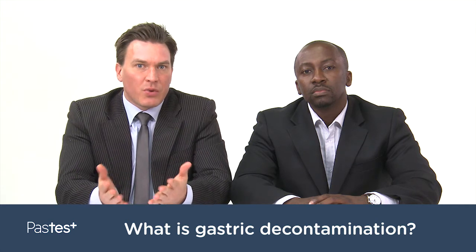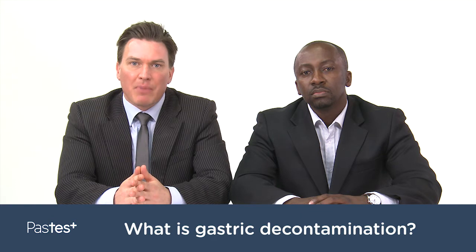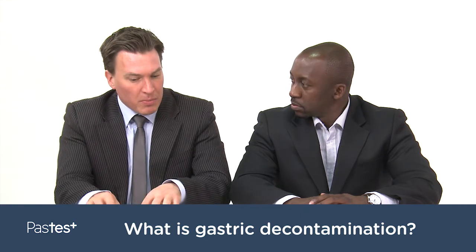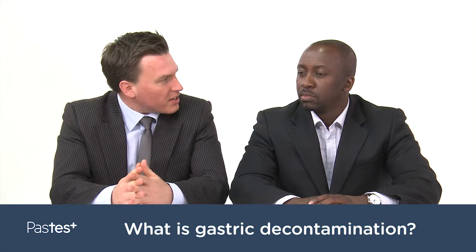We are going to discuss questions regularly raised by candidates whilst revising for their MRCP Part 1 exam. Dr. Chaponda, thank you for joining me. Can I ask, what is gastric decontamination?